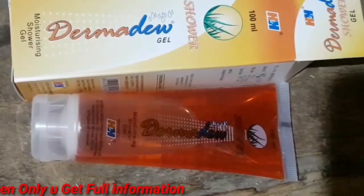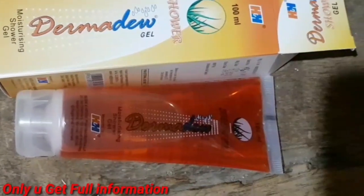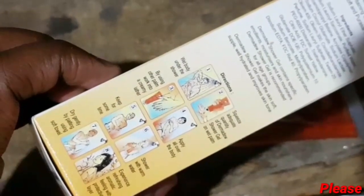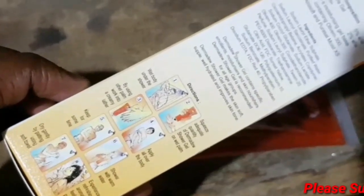You can use it in the bathroom while taking a shower. It helps with hygiene. If you normally use soap, shower gel, or gel, you can replace it with this Dermadio shower gel for body whitening and brightening.